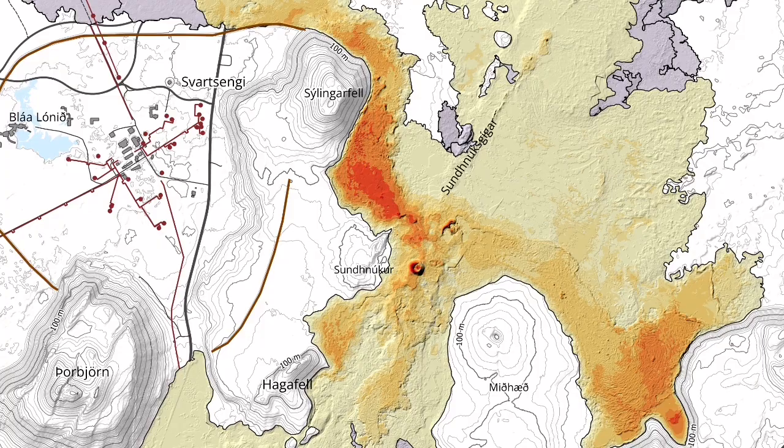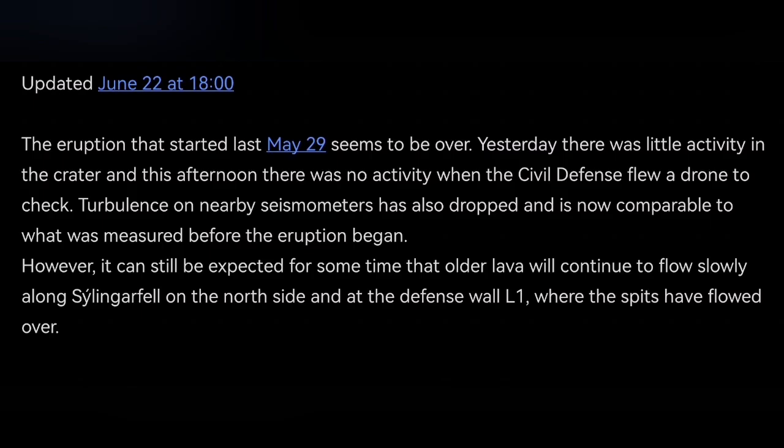The map of it was interesting — it crossed again over the K1 crater from the previous eruption. This is the summary of the latest update by the Icelandic Meteorological Office, which I have covered for you. L1 is the wall that was invaded by the lava.